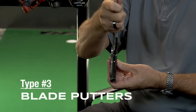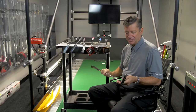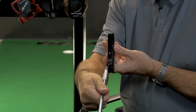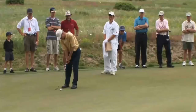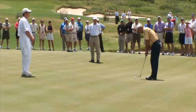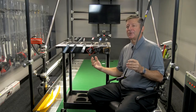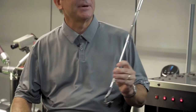Then we have blade putters, which are not many around anymore — I had to search the shop to find one. This is an original Scotty Cameron Titleist, a real traditional blade. There are some people that still use these, but not many. These are really for a more traditional Ben Crenshaw type stroke — inside to out, releasing it, much more handsy — which was common years ago when greens were slower. Now with modern green speeds, they're kind of going away, although we still see a few of them out there.